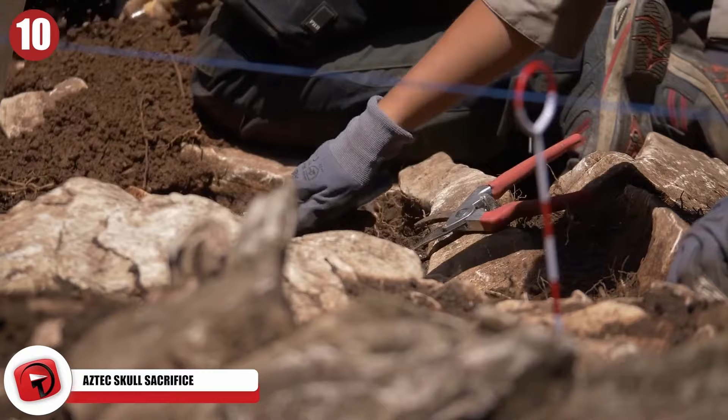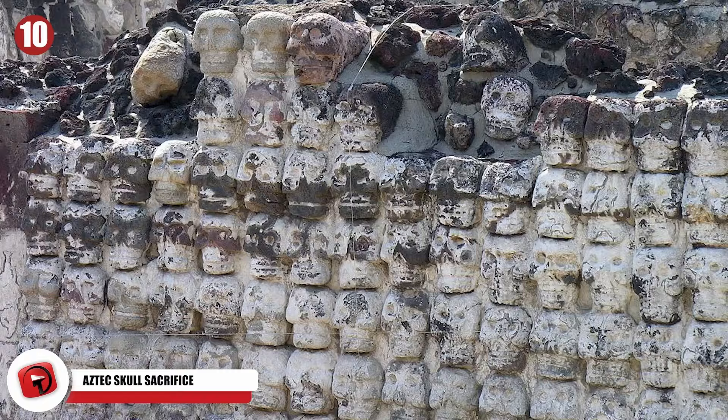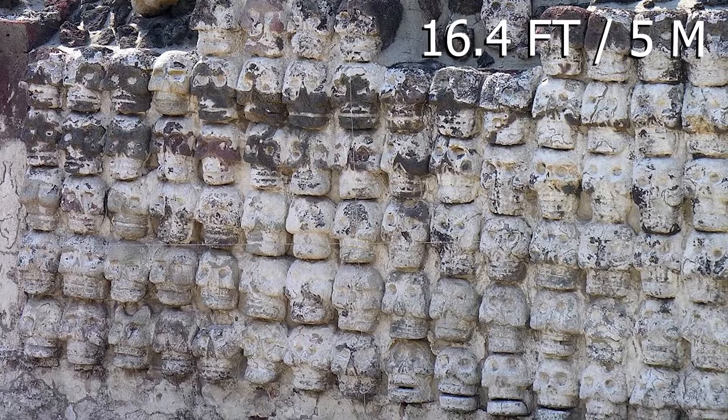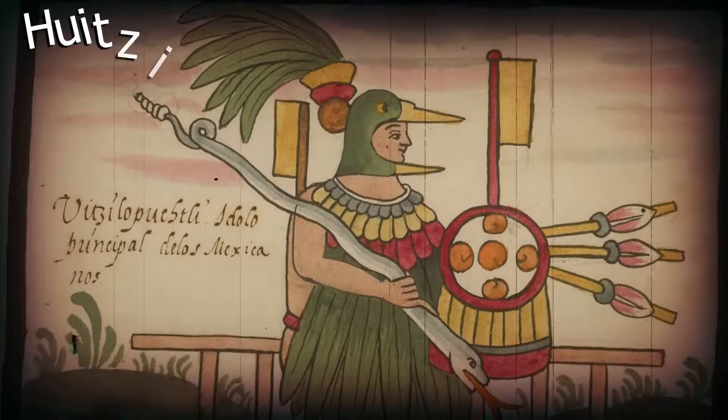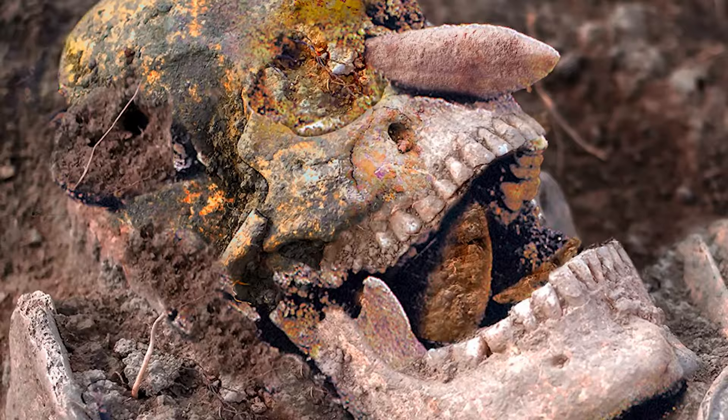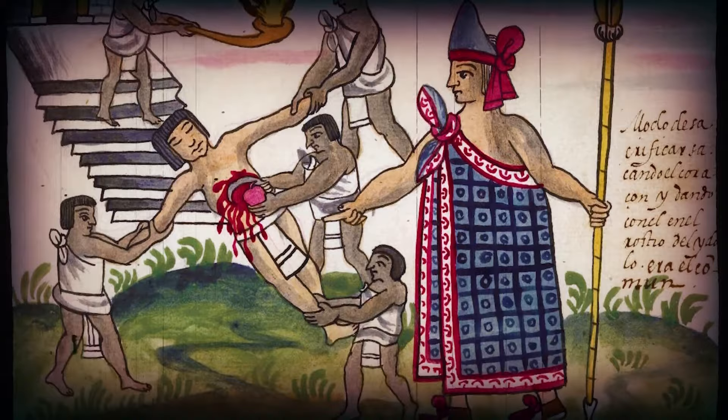Archaeologists unearthed a circular tower made from hundreds of human skulls beneath modern-day Mexico City. The Tower of Skulls was found at the ancient city of Tenochtitlan. Known as the Huey Tzompantli, the structure measures 16.4 feet in diameter. It dates back to the 15th and early 16th centuries and is dedicated to Huitzilopochtli, the Aztec god of war, sun, and human sacrifice. At least 603 skulls have been found so far, many belonging to warriors, while others were the skulls of men, women, and even children who were sacrificed to the Aztec gods.